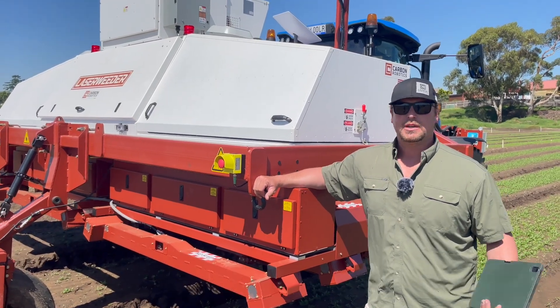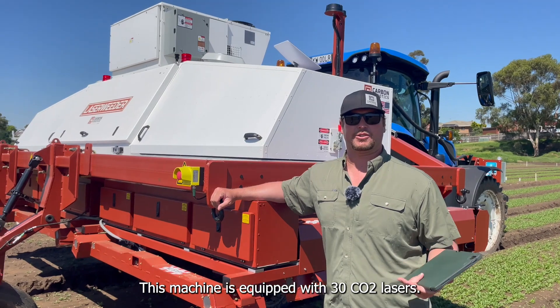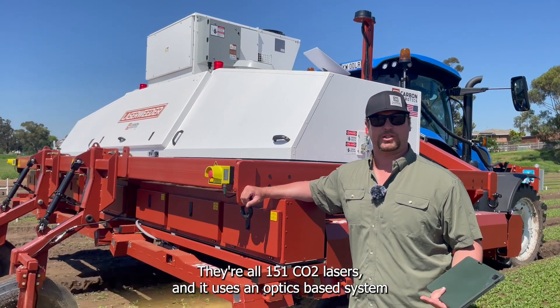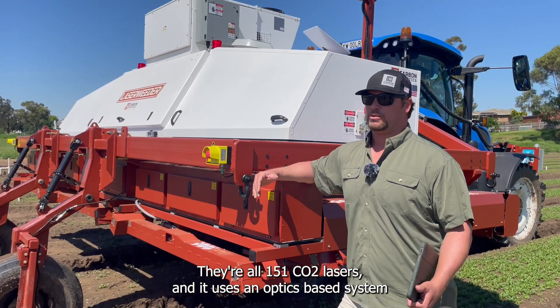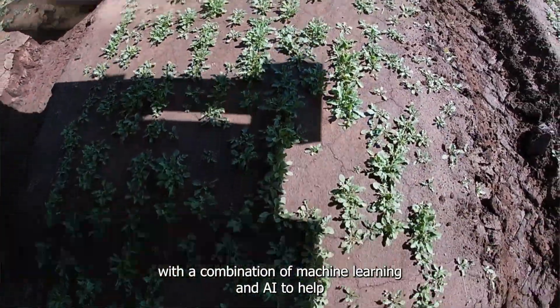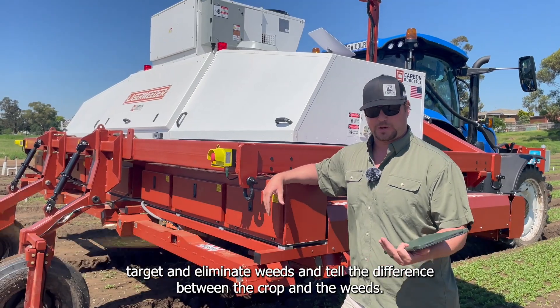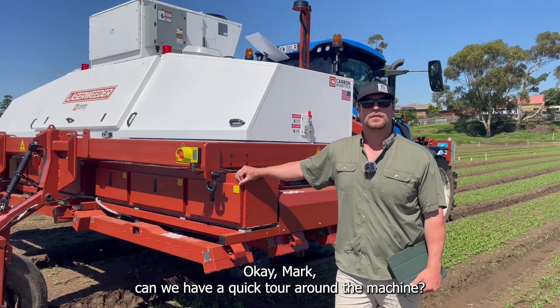What is the Carbon Robotics technology? We've developed a laser weeder for farmers to use to solve their weeding problems. This machine is equipped with 30 CO2 lasers — they're all 150-watt CO2 lasers — and it uses an optics-based system with a combination of machine learning and AI to help target and eliminate weeds and tell the difference between the crop and the weeds.